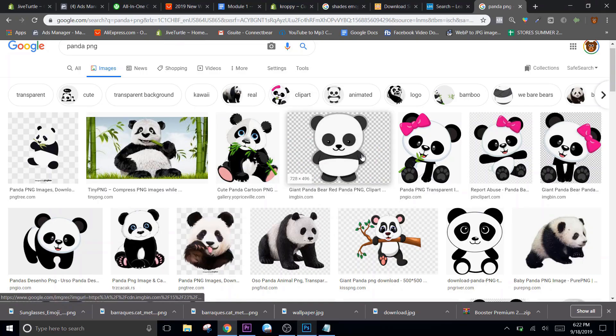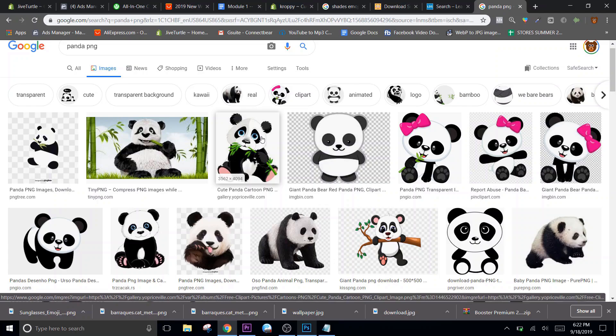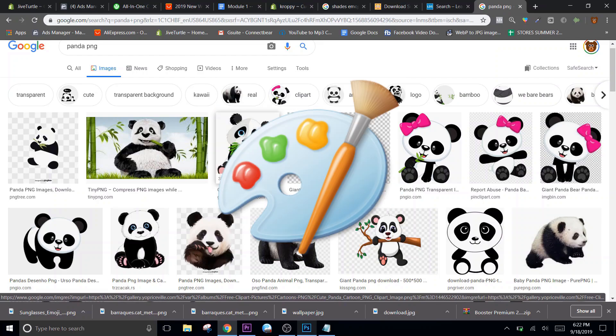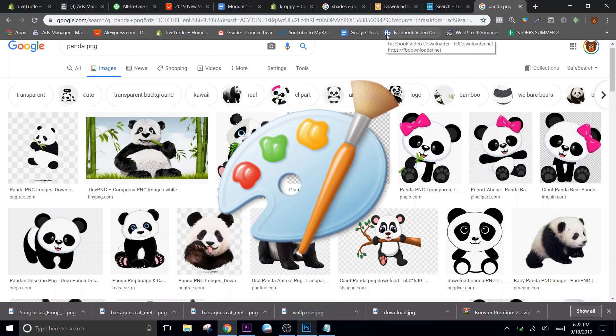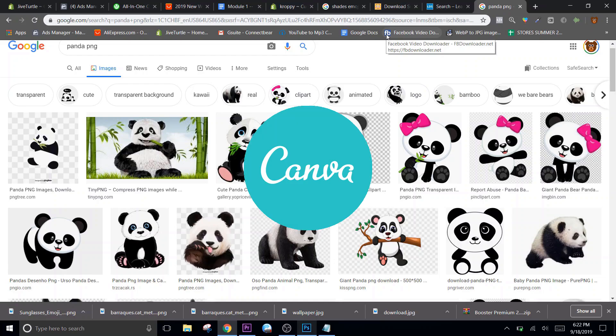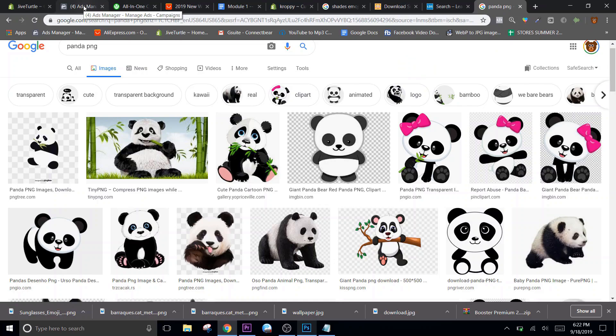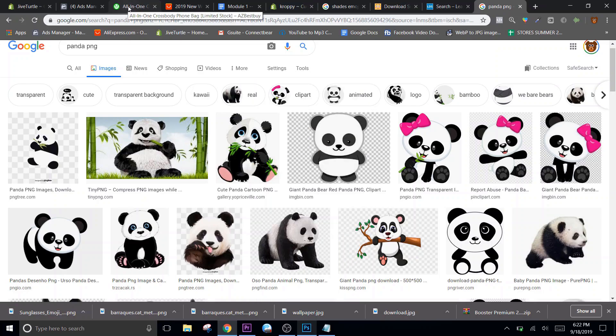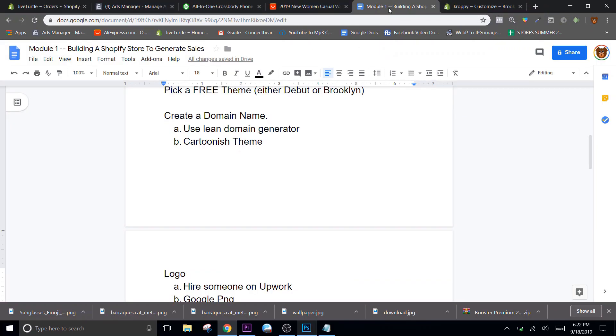But if you're creating your logo, this is all you need to do - get a panda and just type it out using Adobe Photoshop, Microsoft Paint, or there's a site called canva.com that a lot of people use for making logos - it's really simple. There's logojoy.com, there's just different sources. That's basically what you want to do for a domain name.